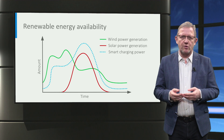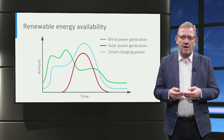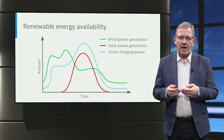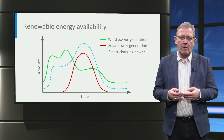Smart charging can help in controlling the charging power of the car based on the renewable energy production, say from solar and wind generators. Here in the example we can see that the smart charging power, the dotted blue line, is an envelope of available solar generation shown in the red line and wind generation shown in the green line. Further, with V2G, the electric cars can be used as massive energy storage to balance the variable generation from renewable energy sources.